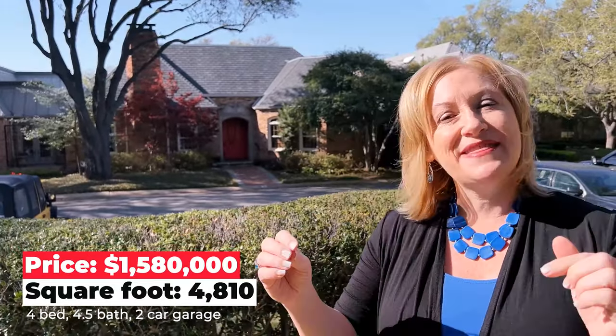Public schools here are A-plus rated — in fact, they're the number three best public school in the state. The population here in University Park is right around 25,000. This home behind me is listed for $1,580,000. We talked about the median home price being $1,784,000, so you can see this home is a great deal — it's listed at about $328 a square foot versus the median of $440 a square foot. It was built in 1979 and has beautifully updated Corian countertops with a stunning black granite island, a warming drawer, and really all the bells and whistles at a fantastic price.